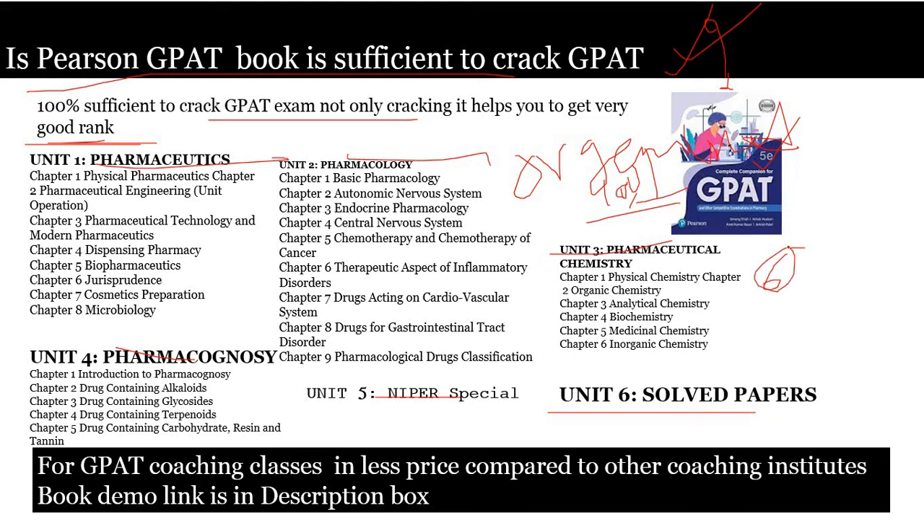I can say that for pharmaceutics, Pearson GPAT is a very good book. In Unit 1 Pharmaceutics, they cover subchapters like Physical Pharmaceutics — a very high number of questions come from this chapter. They also cover Unit Operations, Pharmaceutical Technology covering tablets, capsules, parenterals, Dispensing Pharmacy, Biopharmaceutics and Pharmacokinetics, Jurisprudence, Cosmetics Preparation, and Microbiology. In one word, Unit 1 covers all topics of pharmaceutics.